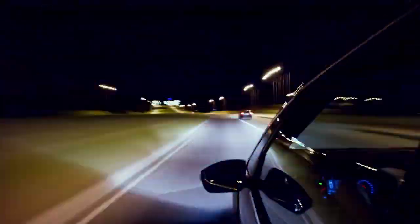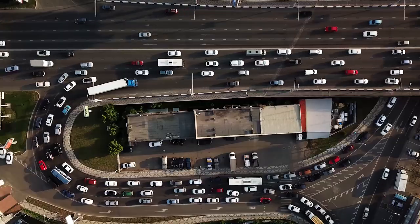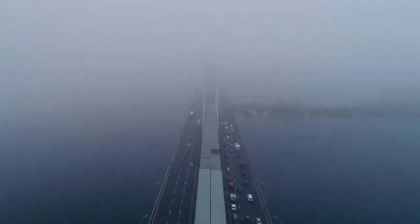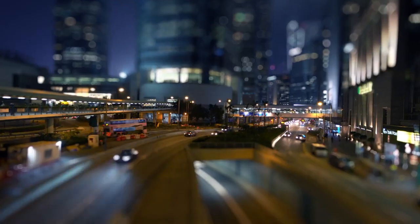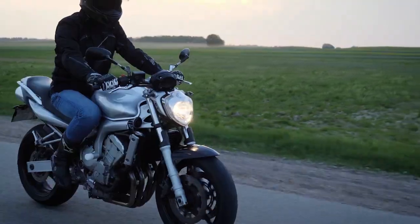The number of cars in the world will double by 2050. Twice as many traffic jams. Twice as much air emissions. Half as many natural landscapes. No one has managed to create transport capable of solving these problems yet.